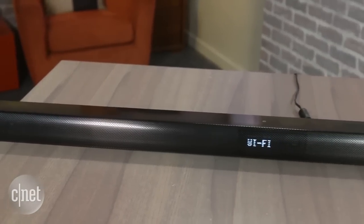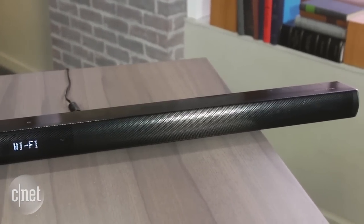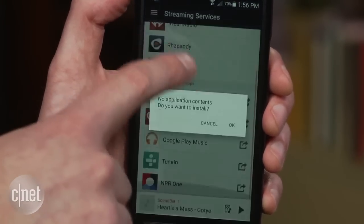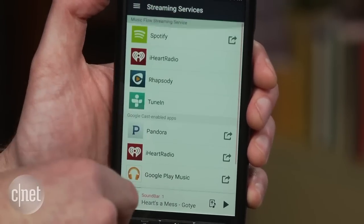At around $400, you're lucky to find a soundbar that even supports Bluetooth. Not only does this LG have Bluetooth, but it also boasts internet connectivity. With this speaker comes LG's multi-room system, MusicFlow. It allows you to stream music from your phone, your network, or from services such as Pandora and Spotify.